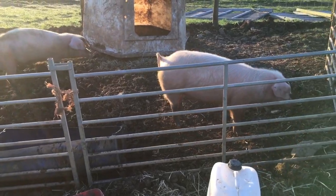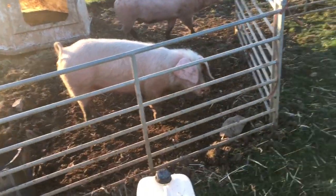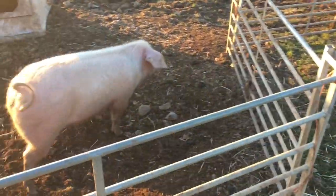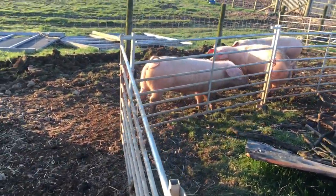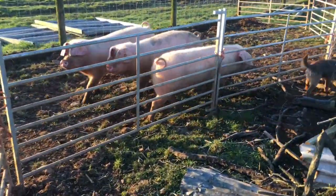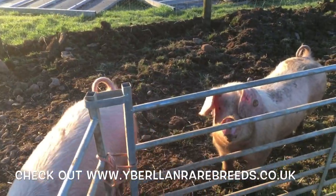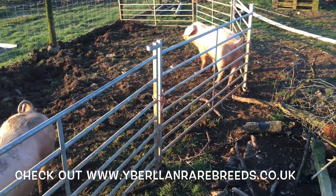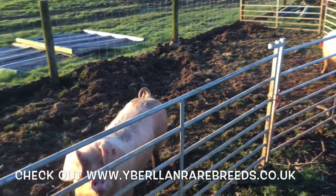Here we've got three of the Welsh gilts we've got at the moment. We're sort of half tempted to keep one of them for breeding, but we're also in a slightly tricky scenario in that we've got quite a big demand for our pork, so we might have to not keep one - although I'd quite like to. These will be part of next month's batch hopefully.